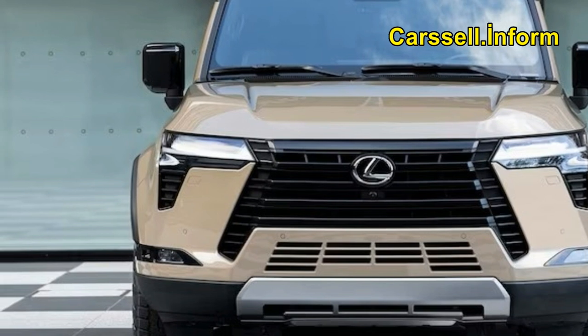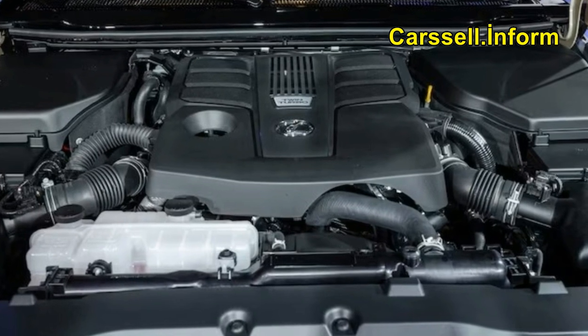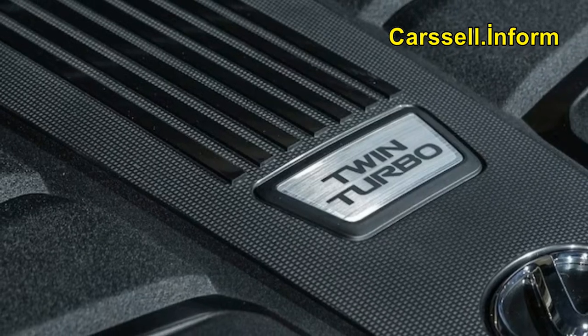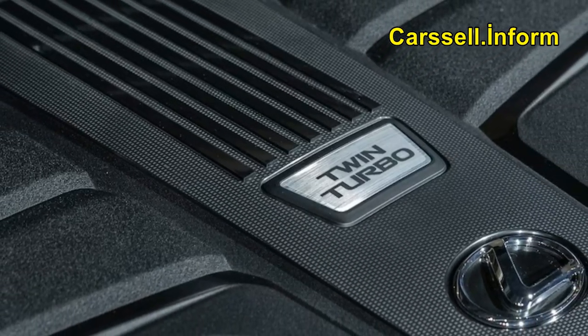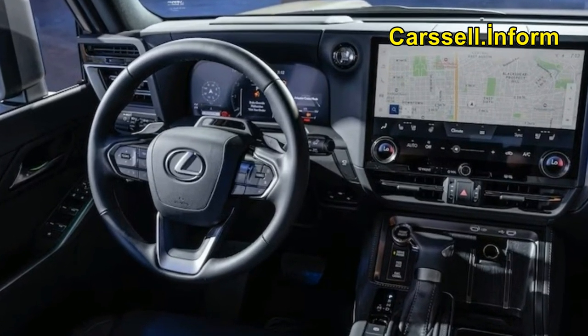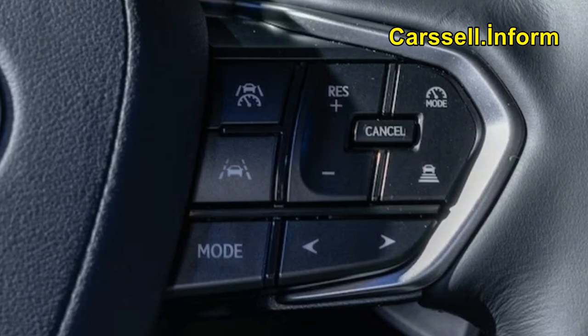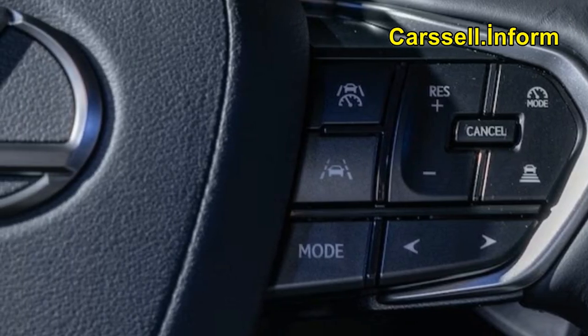Lexus GX: the refined rock crawler. Our overall impressions of our brief interlude with the GX were favorable. Like the Land Rover Defender, the new GX turns serious off-roading into a lark for the genteel. We've been eager to drive the 2024 Lexus GX since it broke cover, and this teaser drive leads us to believe we won't be disappointed with the final product.